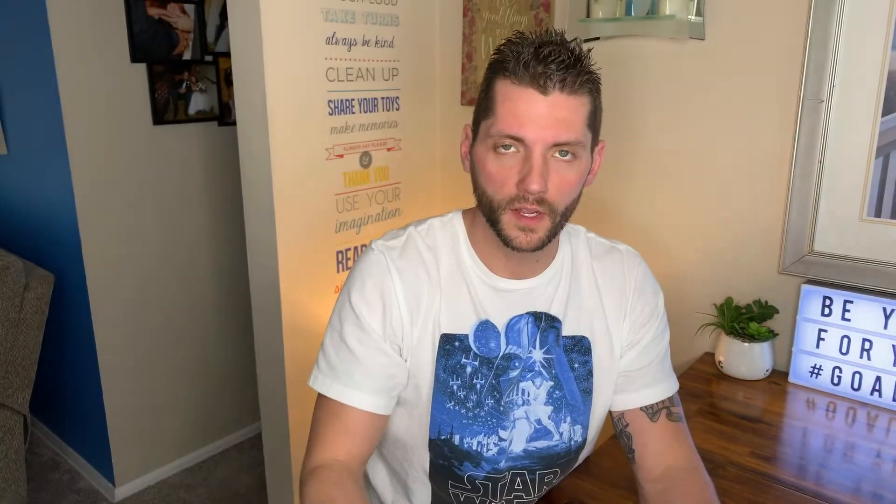It's been 30 minutes since consuming the exogenous ketone base, so I'm testing my glucose and ketone levels. Blood glucose has come in at 4.4 millimolar at 30 minutes post-consumption. Moving to ketones — blood ketones have gone up to 2.6 millimolar at 30 minutes post-consumption, which is expected since I just consumed exogenous ketones. We'll see what happens at the 60-minute mark.